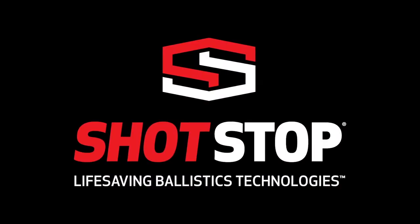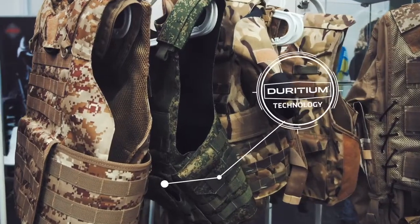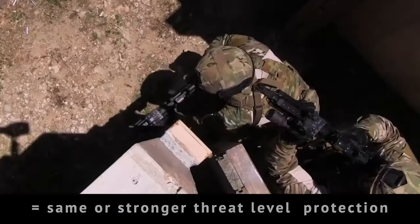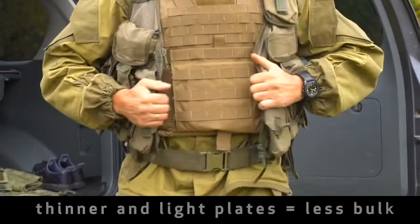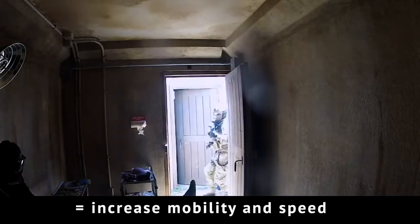SHOTSTOP's plates not only meet, but exceed established standard ballistic guidelines. SHOTSTOP's Diridium technology uses less material, while maintaining the same or stronger threat-level protection, which means more comfort and equal or better survivability. Thinner and lighter plates means less bulk, which leads to increased mobility and speed in combat scenarios.